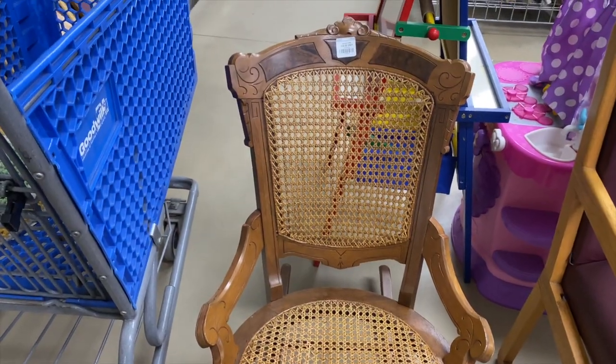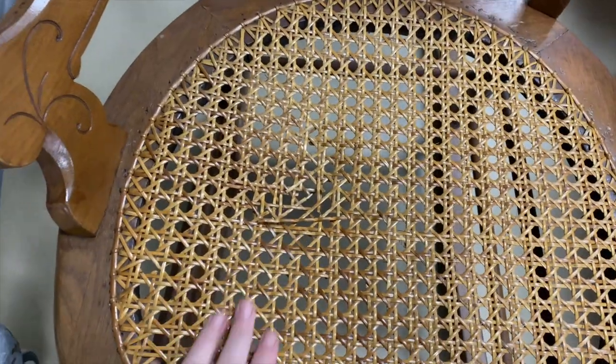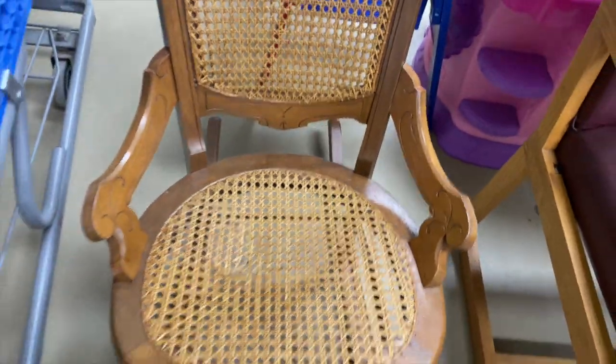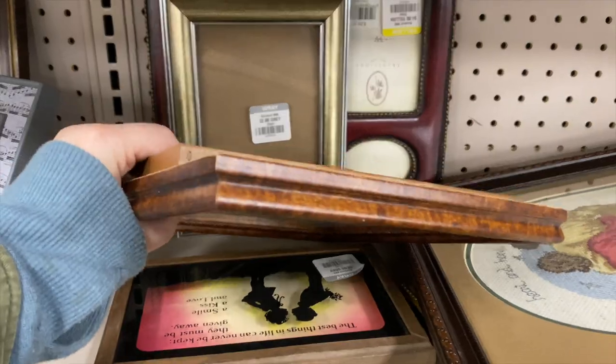This is such a beautiful rocker — I love the wicker to it, it's only ten dollars, great wooden detail. But it was busted right there and I don't know if there's any good way to repair that; I wouldn't know how to do it. It's a shame — I would have taken that for ten dollars if you were able to sit on it.